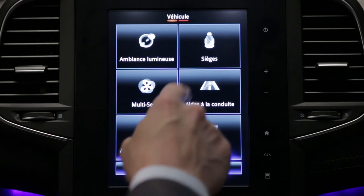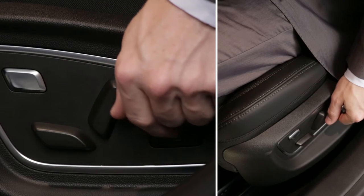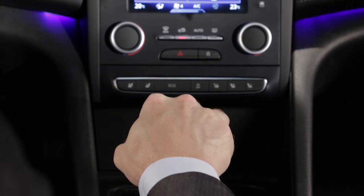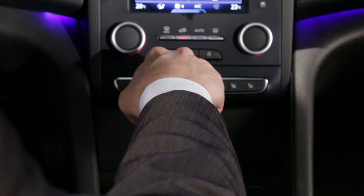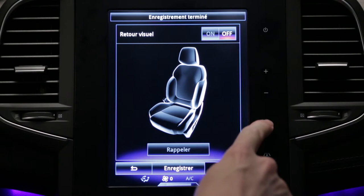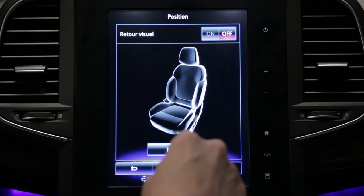Depending on the version, you can store your driving position, the position of the front passenger seat, and the door mirror position in forward and reverse driving modes. With the vehicle stationary and the engine started, adjust the position of the front seats first. Keep your foot on the brake pedal and select D. Adjust the position of the door mirrors in forward drive mode, then select R and adjust the mirror position in reverse drive mode. Select Save on the multi-function screen to store these positions. Up to six adjustment profiles can be stored. You can retrieve stored positions of the driver's and front passenger seats only when the vehicle is stationary.